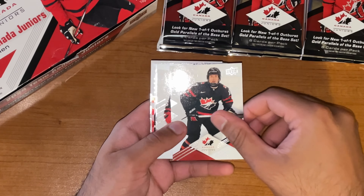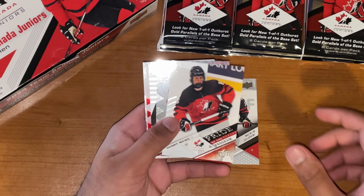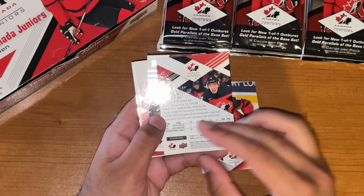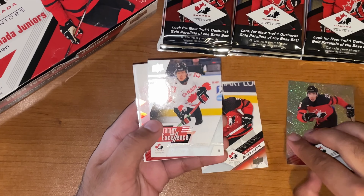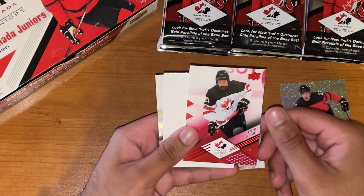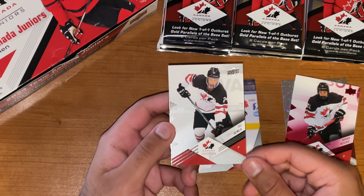Macklin Celebrini starting off this one, so that's a good start. Henry Mews, Pride of the Program. Looks like a Silver Foil of Brayden Jaeger — just a base there. Program of Excellence, Ty Nelson. Red Parallel, Ryder Richie. Finishing off with Aginla.